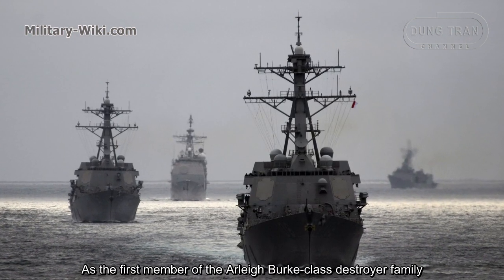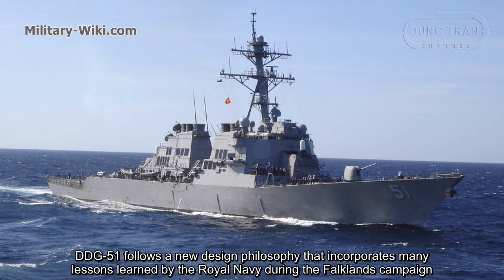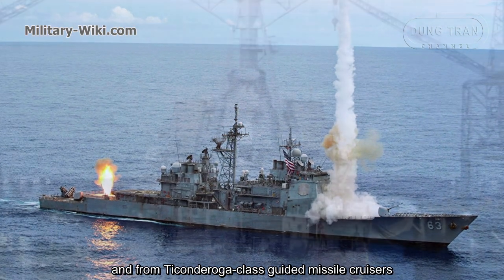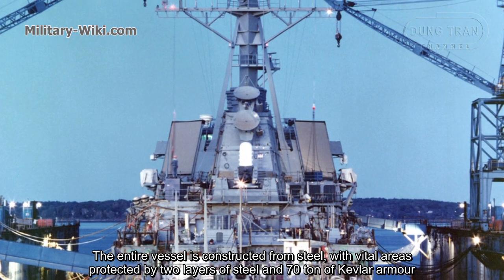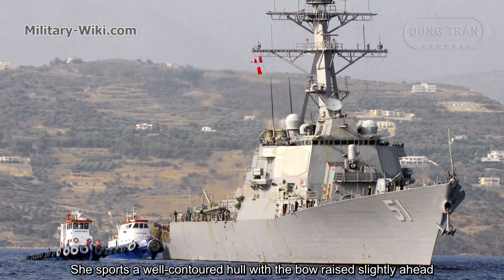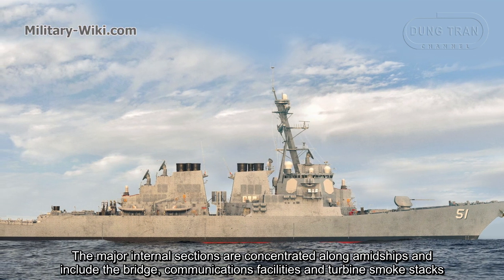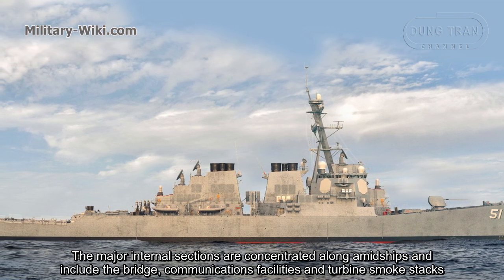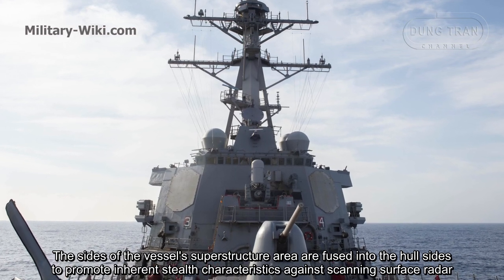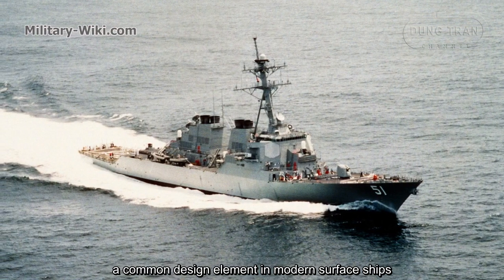As the first member of the Aliburg-class destroyer family, DDG-51 follows a new design philosophy incorporating many lessons learned by the Royal Navy during the Falklands campaign and from the Ticonderoga-class guided missile cruisers. The entire vessel is constructed from steel, with vital areas protected by two layers of steel and Kevlar armor. She sports a well-contoured hull with the bow raised slightly ahead. The sides of the vessel's superstructure are fused into the hull sides to reduce radar cross-section, a common design element in modern surface ships.